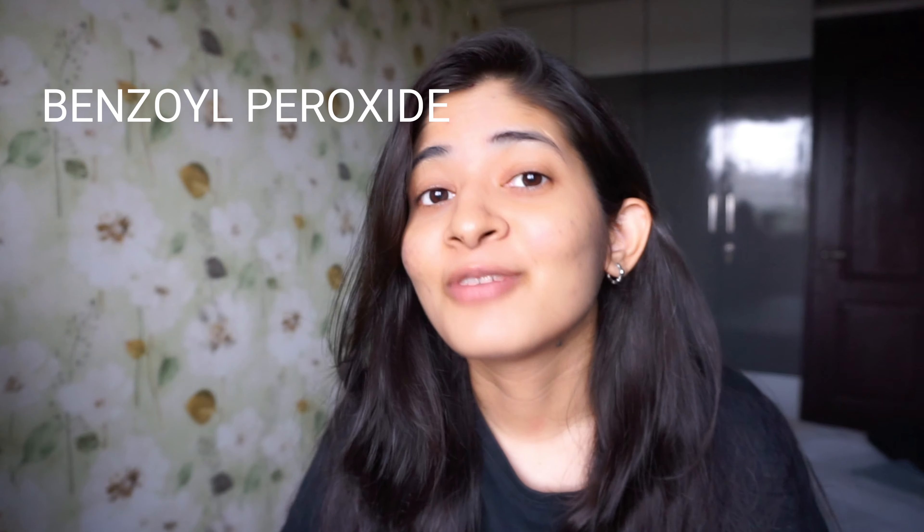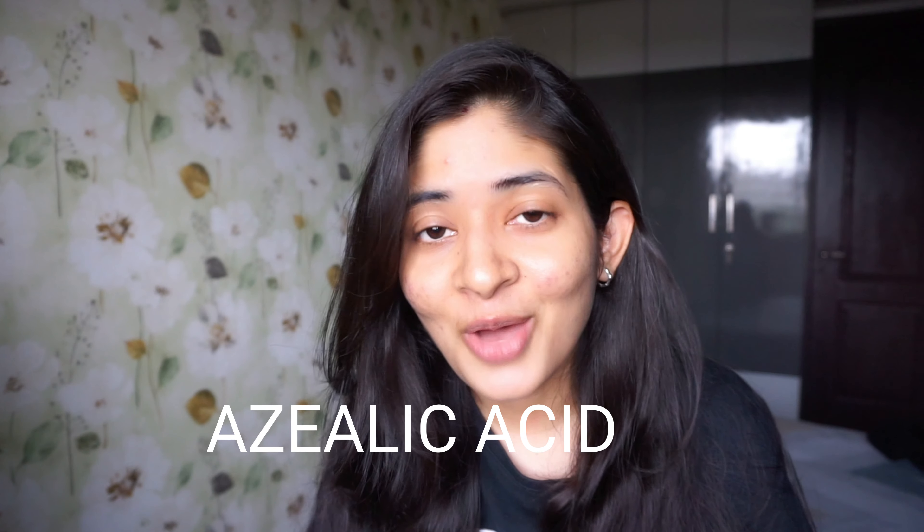Hello friends, welcome back to my channel! Today's video is about acne. I've talked in the past about salicylic acid and benzoyl peroxide, but I have not talked about one magical ingredient which I discovered after going through a lot of videos on the internet. It's not very much talked about in India, and that is azelaic acid. So without further ado, let's get started!